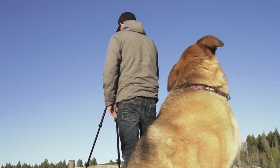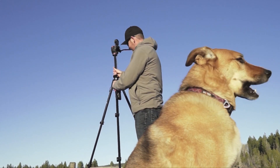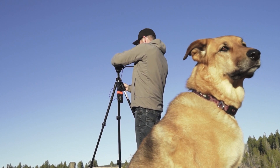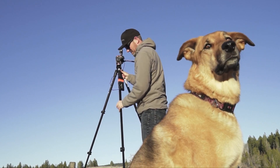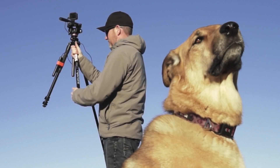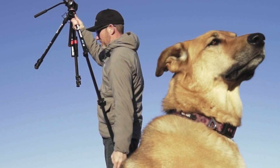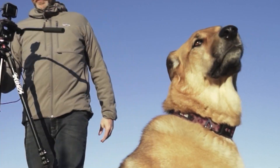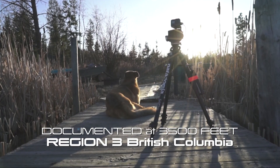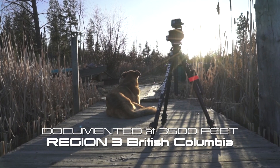It's literally been a decade that I've been trying to document ice off on premium still waters in region 3 of British Columbia. This year I put together some of my favorite equipment with some different aspects to recording, and I finally got the start-to-finish procedure that I've been waiting to capture.